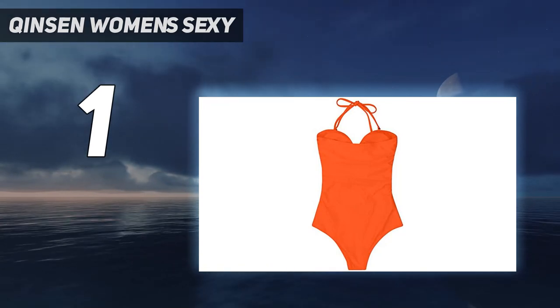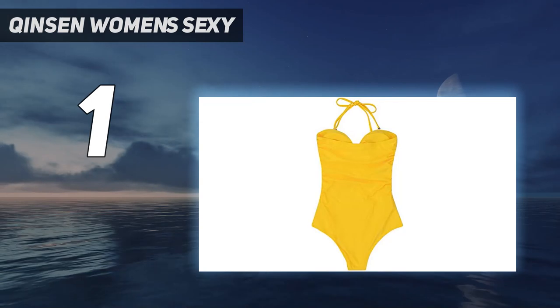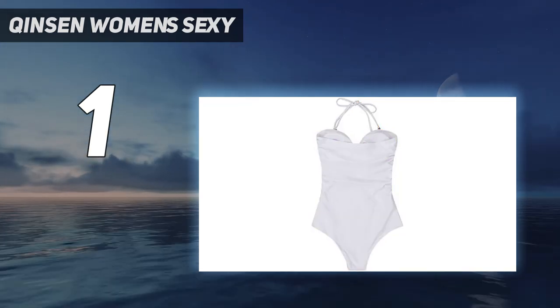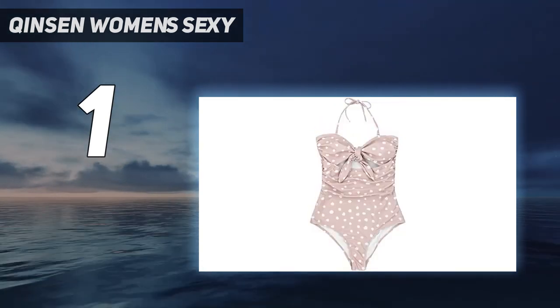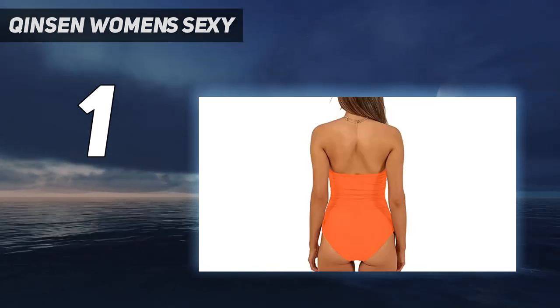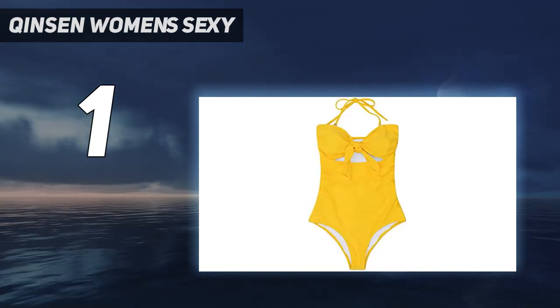Features include: removable halter straps, bandeau strapless, off-shoulder, boat neck, and adjustable tie-knot front with cutout underbust. It offers high-waisted tummy control, removable push-up padded full lining, and versatile one-piece styling. Ruching on the sides gives a flattering look and tummy control. The smooth and seamless fabric ensures excellent quality.